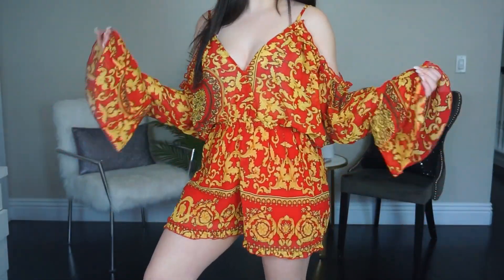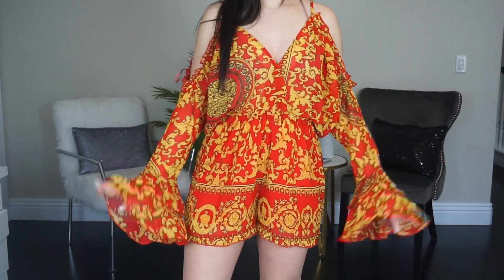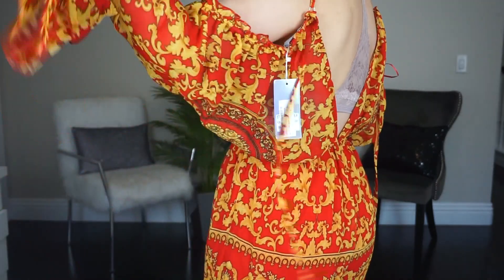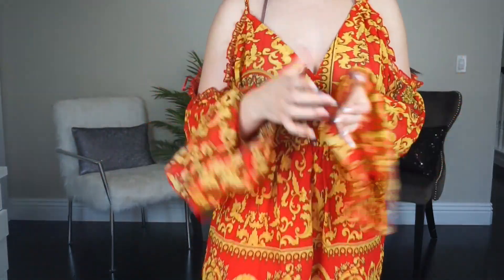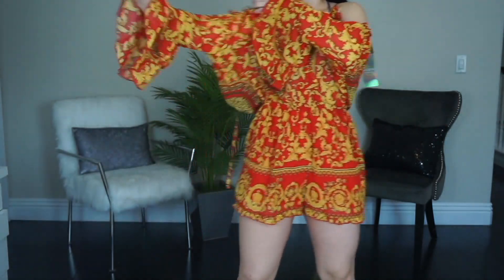This is the last clothing item from Boohoo — another romper, also in a size six. The sleeves are kind of long, which is the only annoying thing. It also ties in the back and keeps falling off my shoulder, but it has little strings you can tie at the top of your back. The material is very good — might be polyester but it's comfortable and airy. This one is not as short as the last two, which I appreciate. Most of these items are summer vacation purchases.